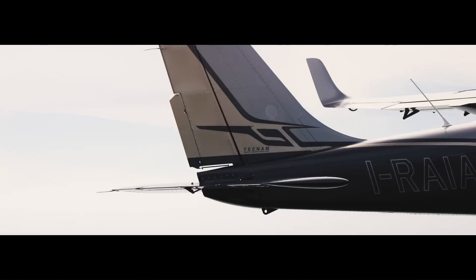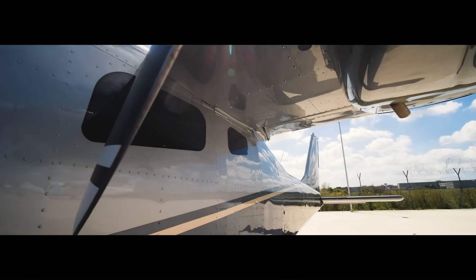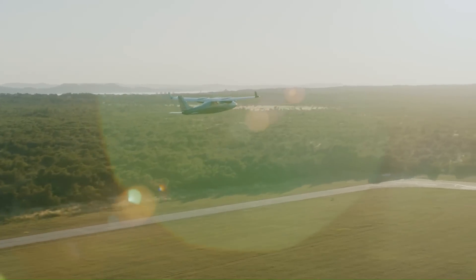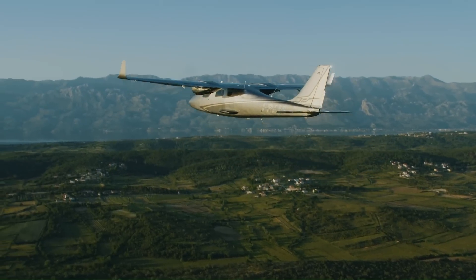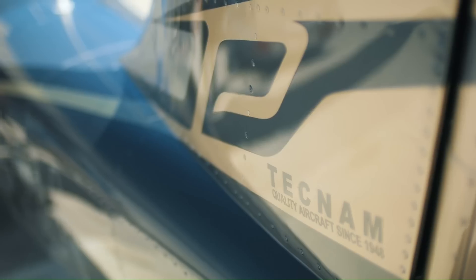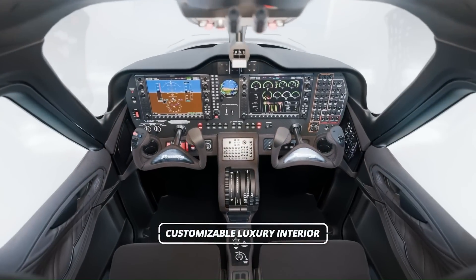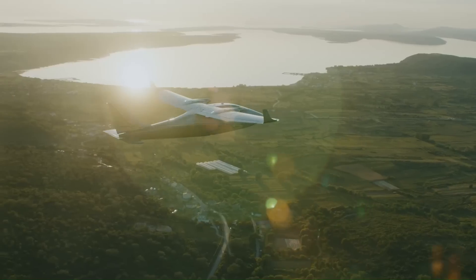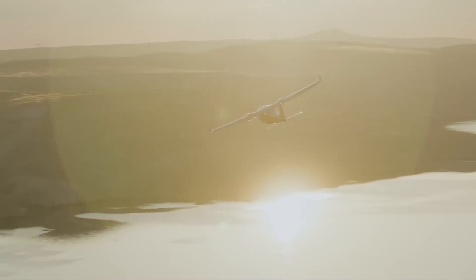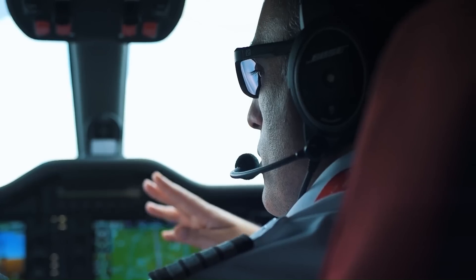The Tecnam P2006T NG series is a versatile twin-engine aircraft designed for both flight training and personal use. With its sleek design and modern avionics, the P2006T NG offers a comfortable and efficient flying experience. Powered by two Rotax 912 S3 engines, the aircraft provides reliable performance and excellent fuel economy. The spacious cabin accommodates up to four passengers, making it ideal for family trips or business travel. Its advanced features, including a glass cockpit and modern navigation systems, ensure a safe and enjoyable flight.